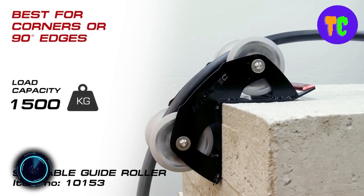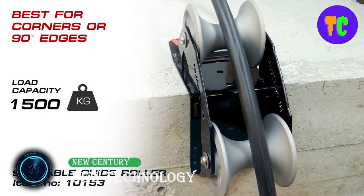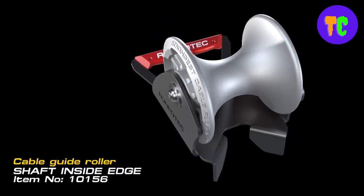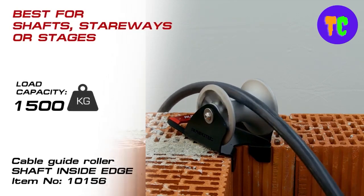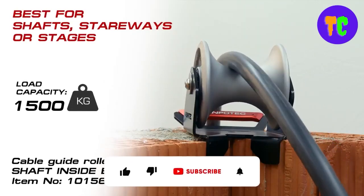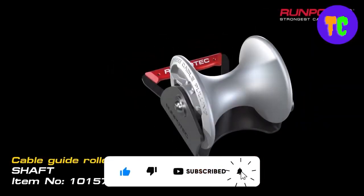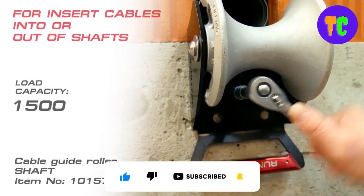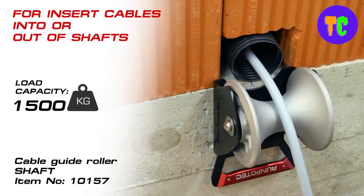These guide rollers can be incredibly helpful in a variety of situations. For instance, when installing temporary lifting systems on construction sites, they can protect cables from abrasion and make it easy to install them with minimal time and effort. The manufacturer offers several versions with a load range of up to 4.5 tons. These rollers are made of aluminium and the ball bearings are made of stainless steel.